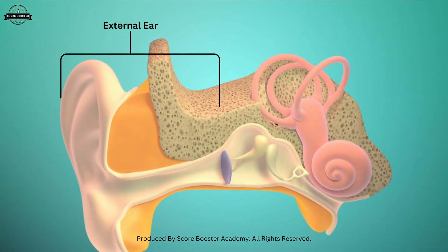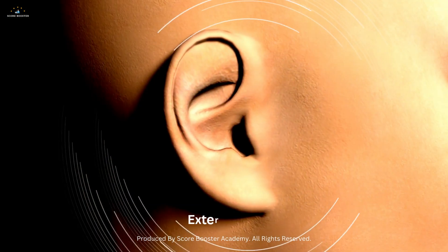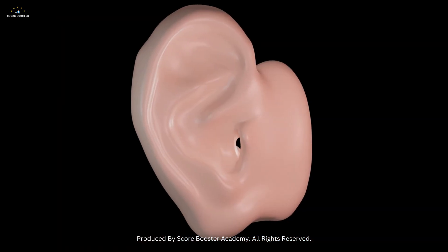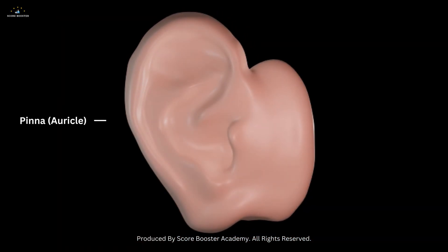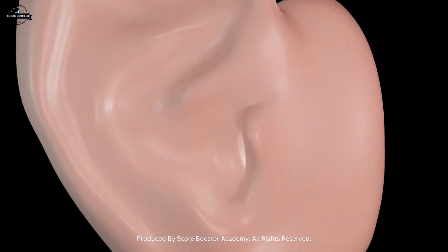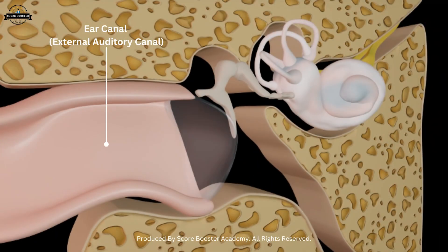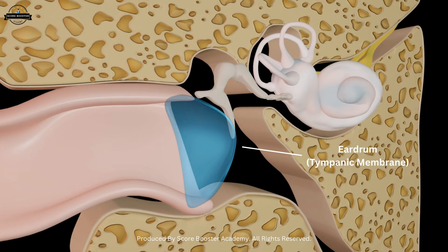Let us begin with the external ear. This is the part you can actually see outside your head. The external ear has three main parts: the pinna or auricle, the ear canal, and the eardrum or tympanic membrane.